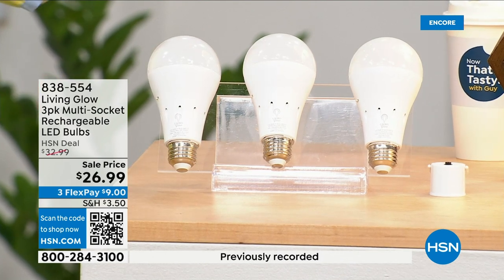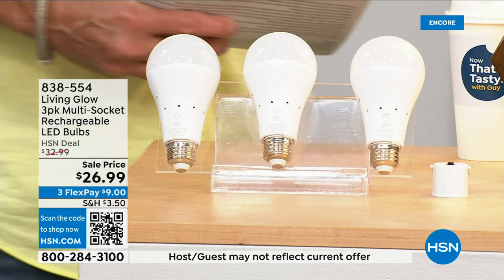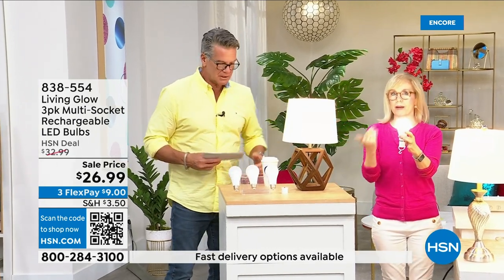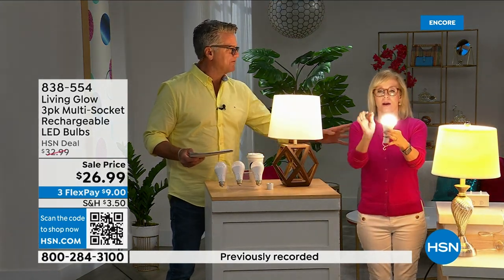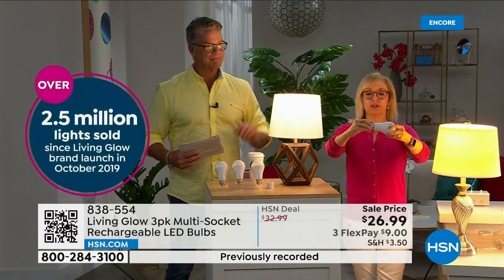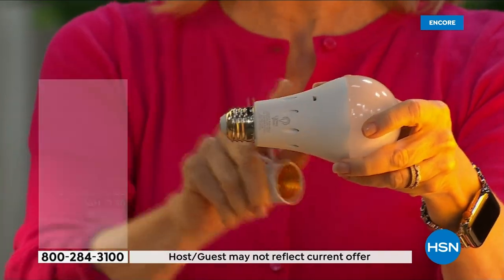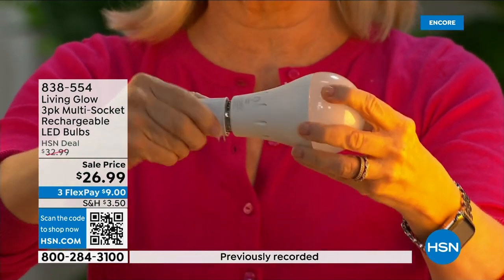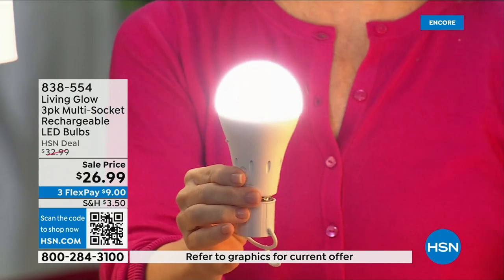This is our best-selling bulb — made by Living Glow, they came to HSN in 2019 and have sold over 2.5 million. It fits a standard socket — a regular LED bulb — but what makes them different is that battery inside. They fit multi-socket fixtures too. They're cool to the touch, LED, and when you lose power, that battery inside will kick on. Use them every single day so the battery stays charged when you need it.